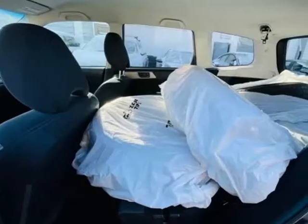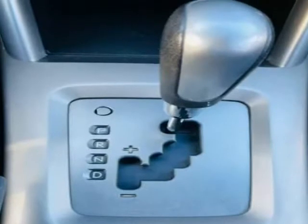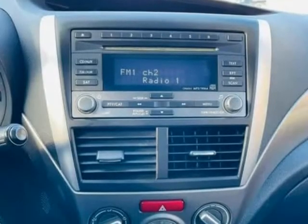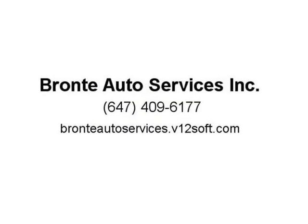Runs beautifully, will be sold certified. Thank you for choosing Bronte Auto Services Inc., a family owned and operated business, located at 1254 Plains Road East, Unit 6.